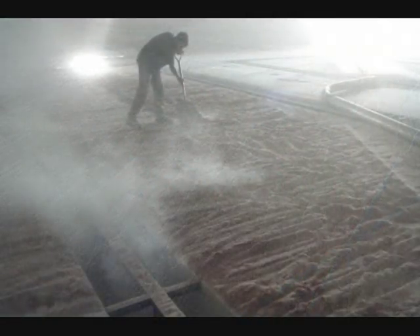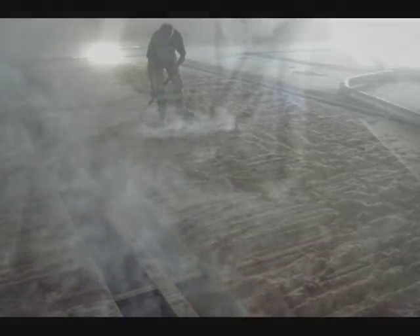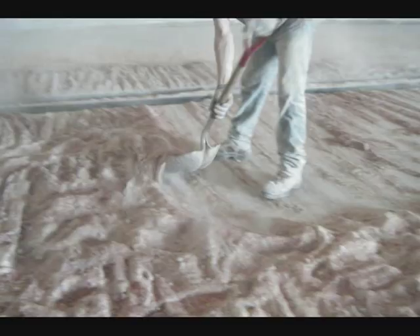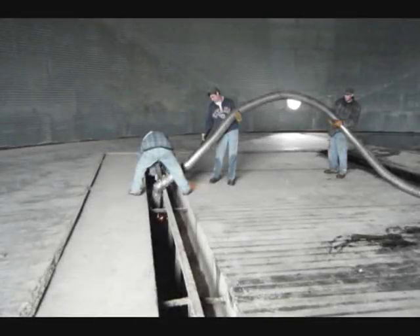Thankfully, the operation continued throughout Saturday and Sunday without mishap. On Monday, the steel perforated aeration floor was removed and the airway cleaned. In the coming days, the bin interior walls and floor were power washed in preparation for the bin repair crew.